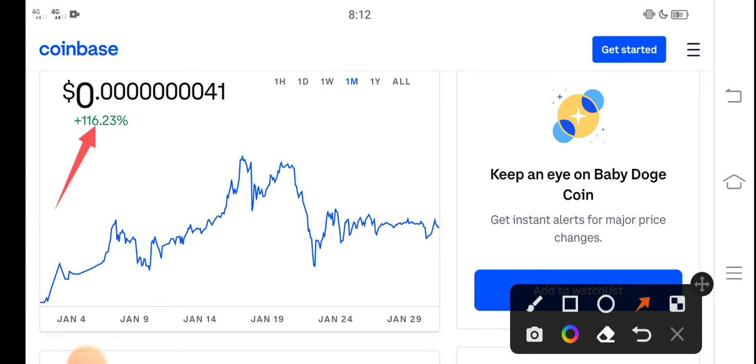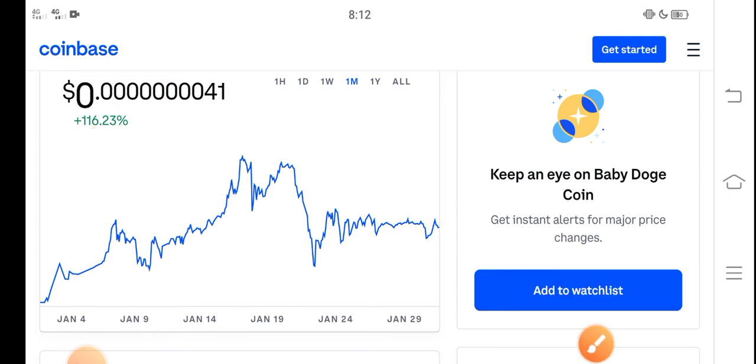It is a low price coin, and I also recommend for all of you to invest in a low price coin. Thanks for watching, and don't forget to subscribe to the channel.